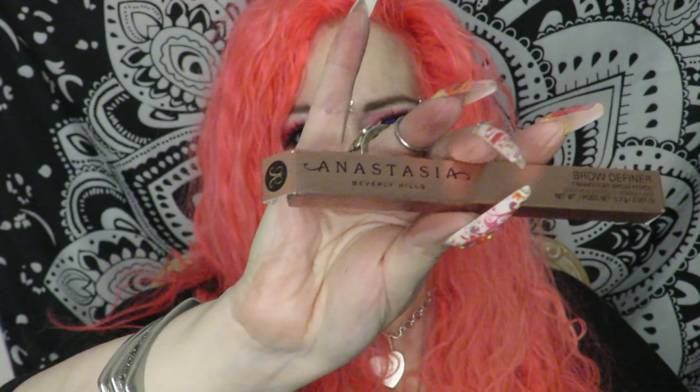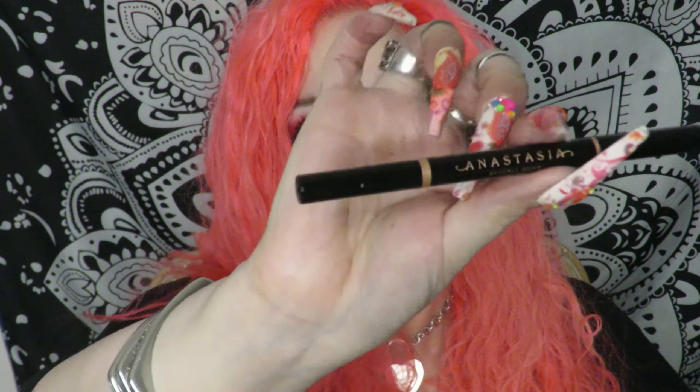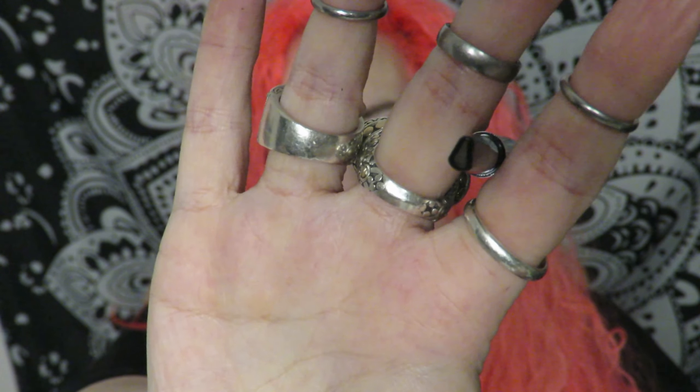First up we have the Brow Definer. That's what the component looks like — it's got a spoolie on one end and the teardrop shape on this side. I think it's soft brown, which should be good for me.